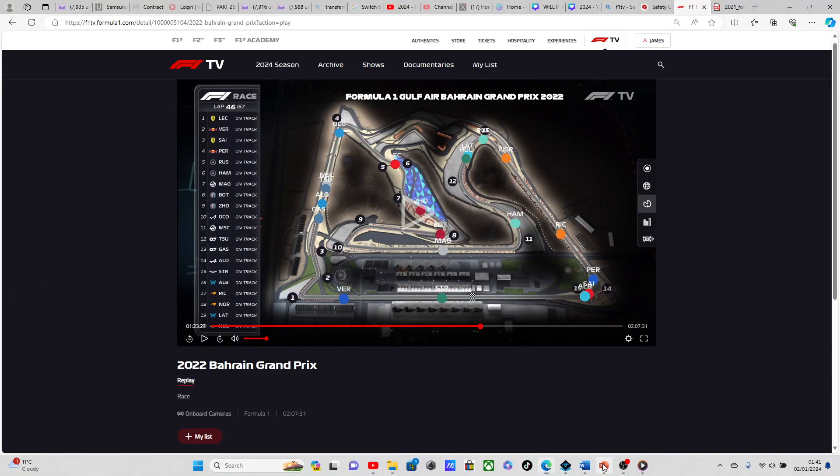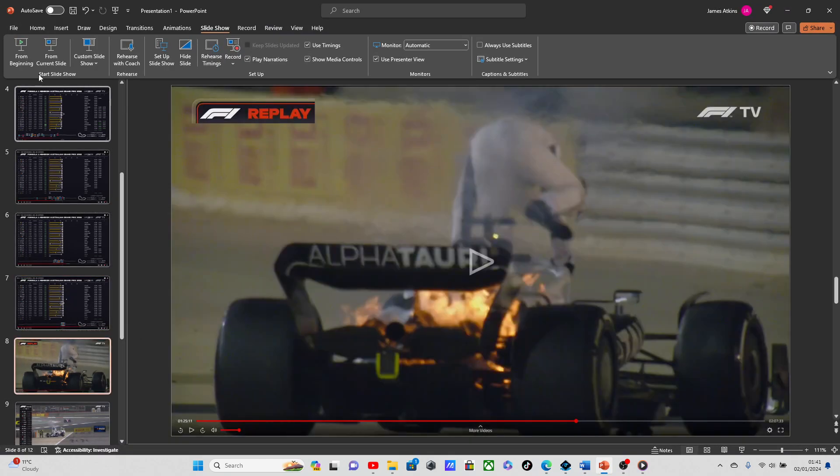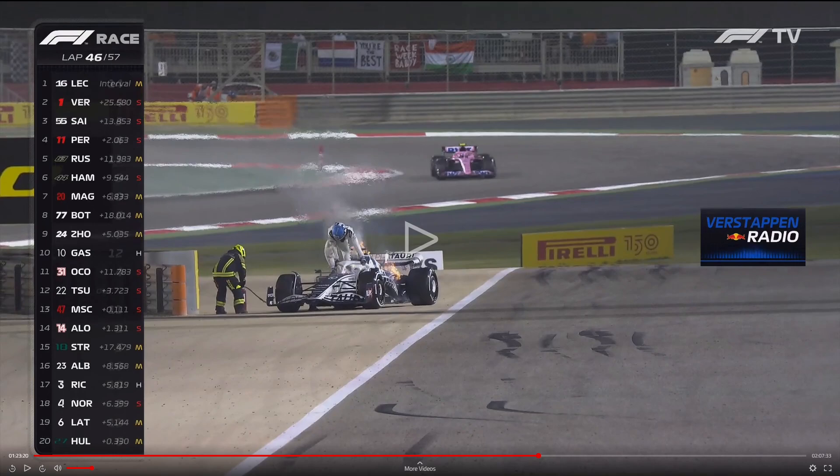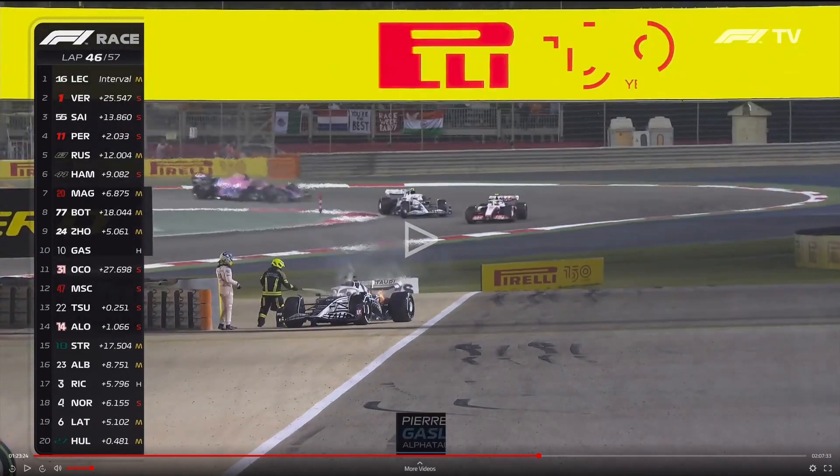I'm going to show you the situation via my slideshow. This is Gasly getting out of his flaming car. This is what it looks like — a marshal is about to do his thing as Gasly gets out. There's radio traffic there — I don't know whether he was just asking for an Alpha Tauri and the sister team to break down, to call the safety car to help his chances in that race. There we go — the marshal's got his hose out now, starting to put that fire out.